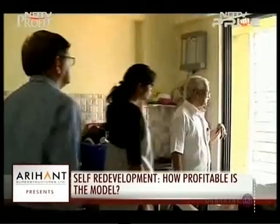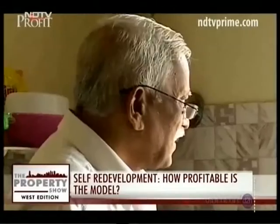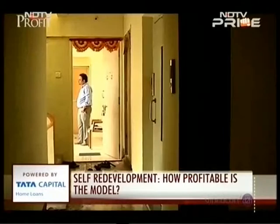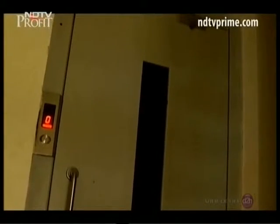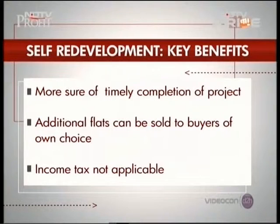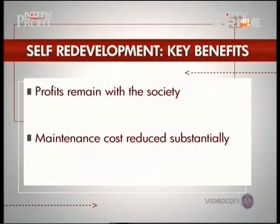This model of self-redevelopment is becoming a popular option for societies across Mumbai. Societies apply for loans to redevelop their housing complex and appoint a contractor to carry out redevelopment to their specifications — no builders involved. The society gets access to all the benefits including extra FSI and TDR. Each member gets at least 35 to 45 percent extra area, the society is less dependent on the builder, and homeowners can be more assured of timely completion. Additional flats can be sold to buyers of their own choice.